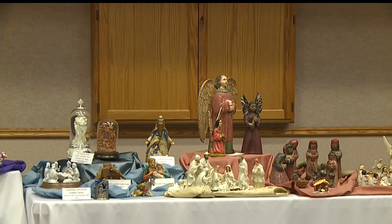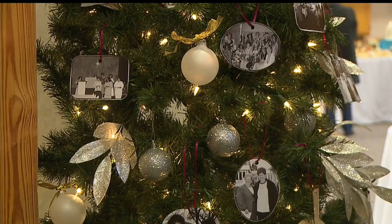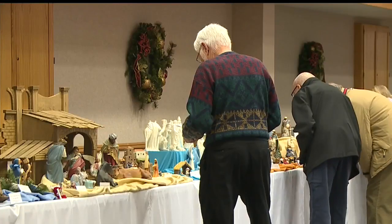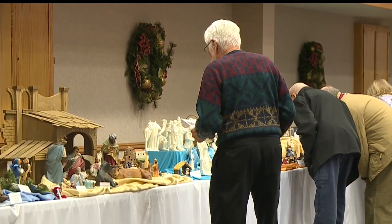If you missed it today, the Villa Maria Nativity Display happens again next Sunday from 12 to 5 p.m. The sisters hope to see you there. In Pulaski, Brianna Ray Turner, WKBN 27 First News.